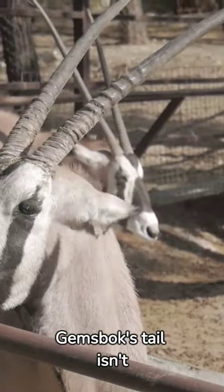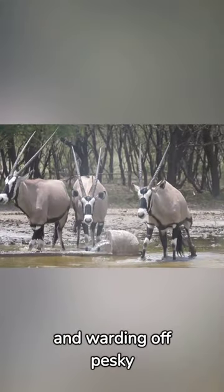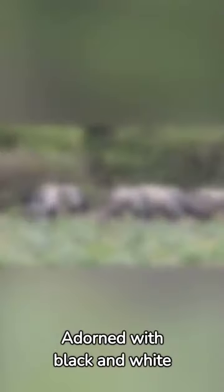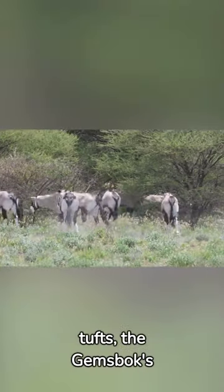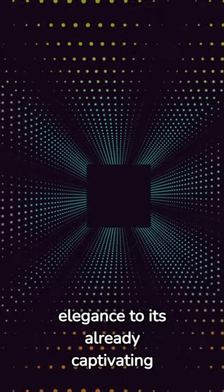The Gemsbok's tail isn't just for show. It serves a vital purpose, aiding in temperature regulation and warding off pesky insects. Adorned with black and white tufts, the Gemsbok's tail adds an extra dash of elegance to its already captivating appearance.